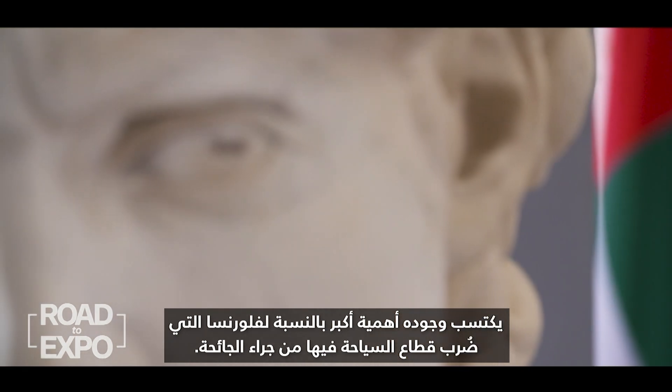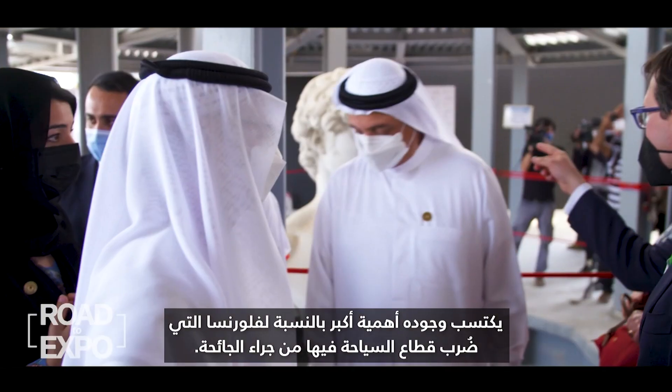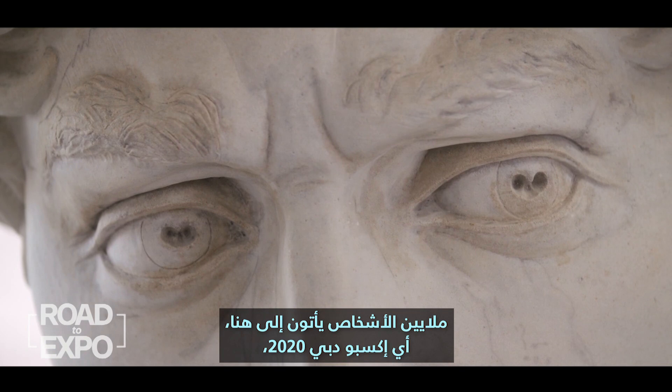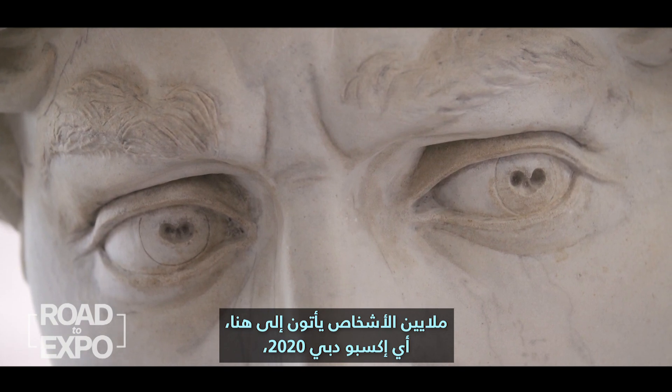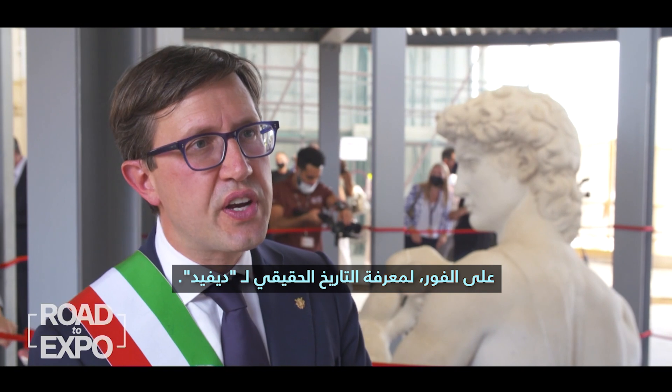Its presence is taking on greater significance for Florence, whose tourism sector has been battered by the pandemic. Millions of people coming here to Expo Dubai 2020 — I'm sure they would like immediately to visit Florence to know the real history of David.